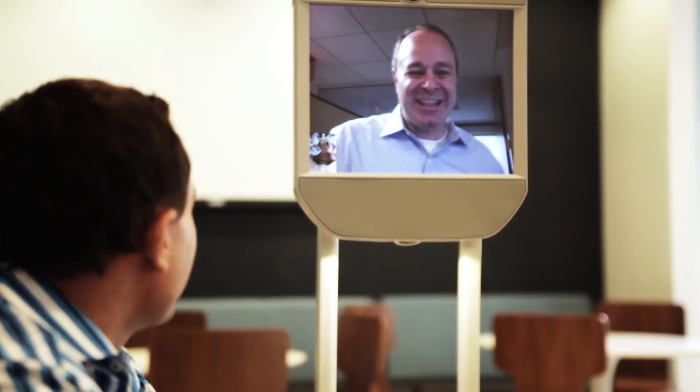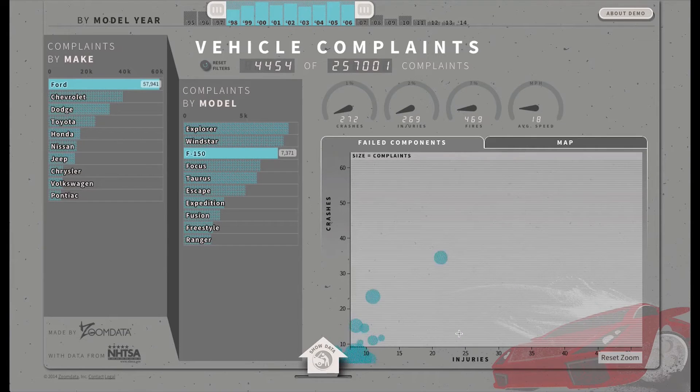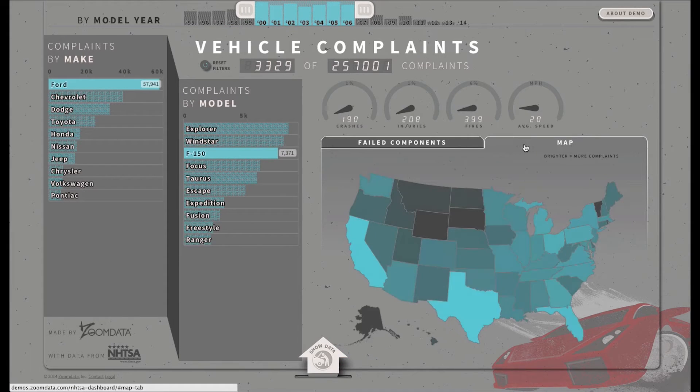Zoom Data has closed over 20 customers in our first year of shipping product. Zoom Data is used in two different ways: the first is for employees to use Zoom Data to analyze their own internal big data, and the second is to embed Zoom Data in customer-facing reporting and dashboarding systems.